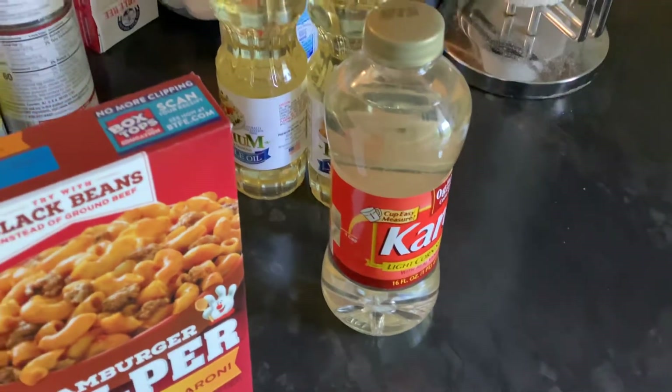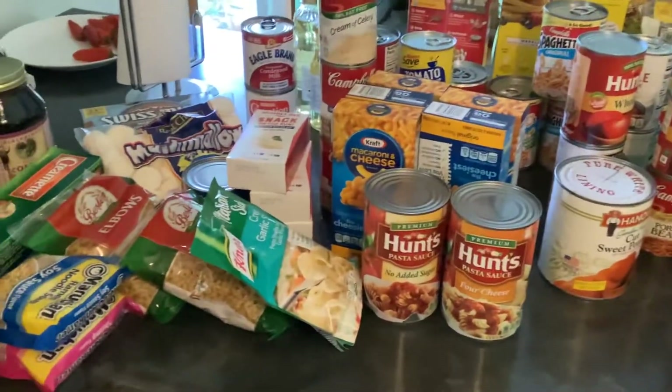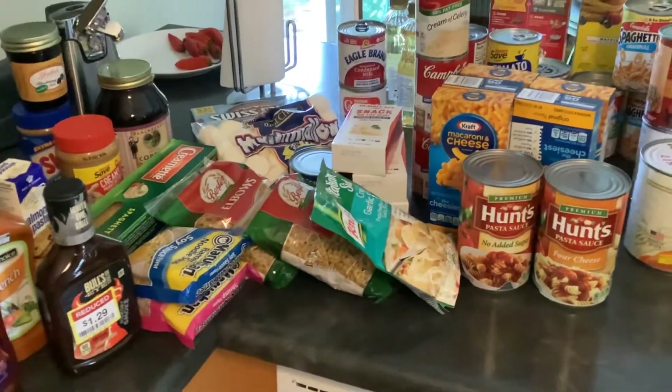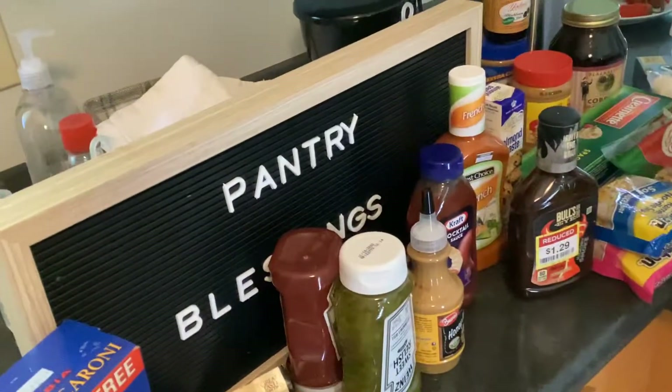And that's the generous, overwhelming quarterly pantry for today. I will put together prices and get that in the description for you with the value of all these items. But for now, be well, be blessed, and know you're taken care of.